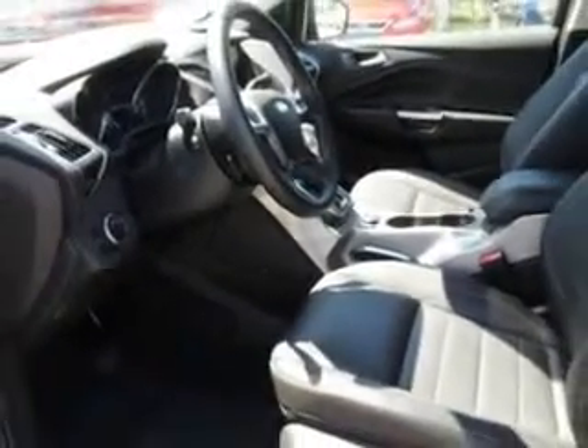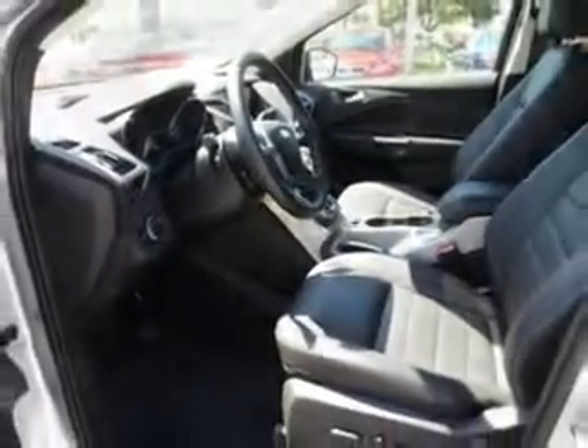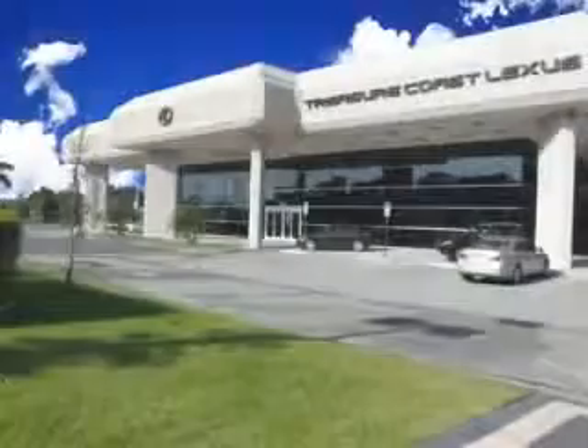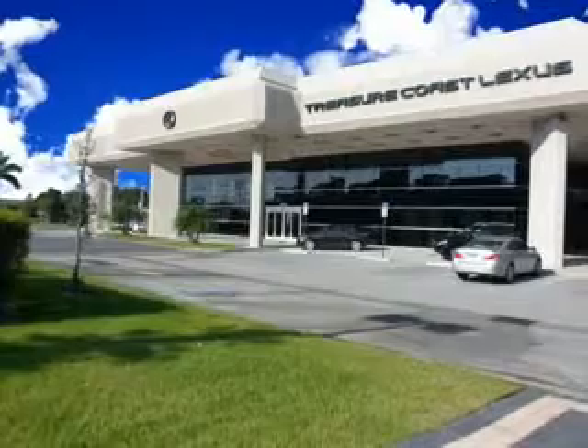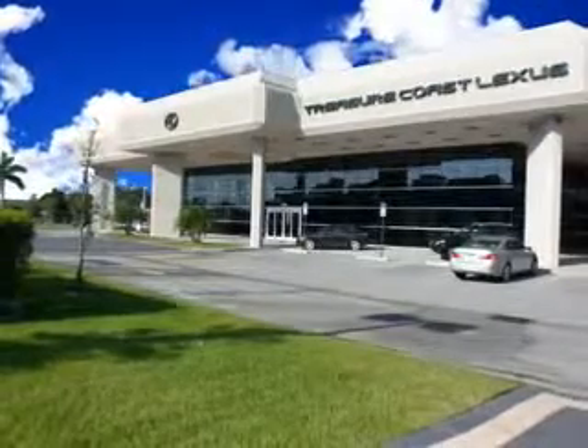And much more. Enjoy the drive and have peace of mind in this 2013 Ford Escape. See us at Treasure Coast Lexus today. Thank you for viewing this Treasure Coast Lexus vehicle video. As always, you are invited to experience the difference at Treasure Coast Lexus.